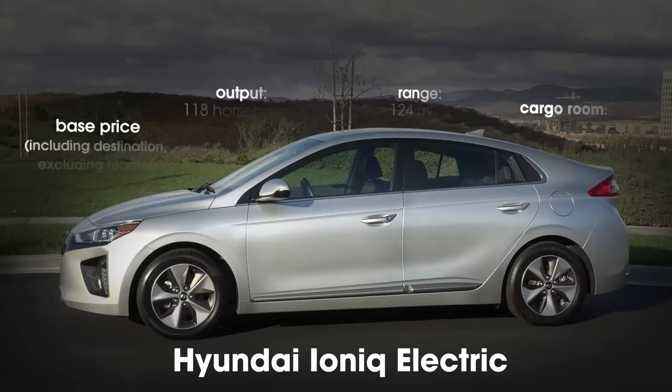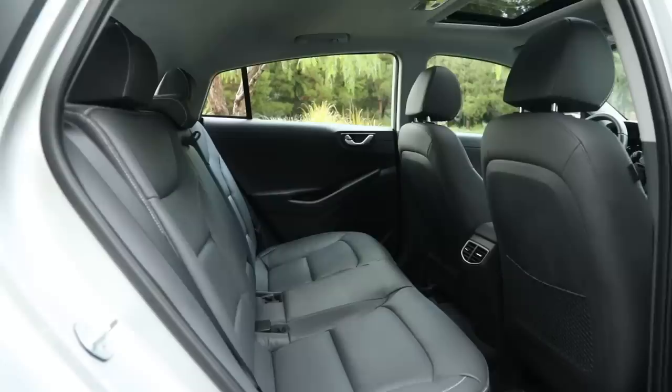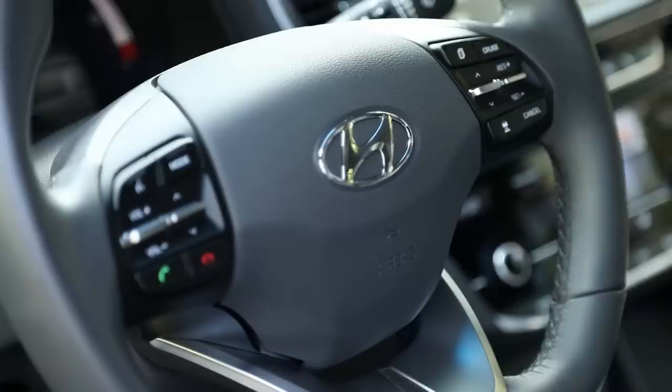The Hyundai Ioniq Electric has a low cost of entry, yet it offers all the user-friendly tech we expect from a Hyundai. It also has the most efficient electric drivetrain on the market per the EPA's miles per gallon equivalent — MPGE — which means you'll pay less to keep it charged. The Ioniq isn't the best driving EV and the rear seat is not particularly comfortable or roomy, but it gets a shout out for offering a lot of features at an appealing price and for being so efficient. If you want to go green and go all the way, the Ioniq Electric is the current champ.